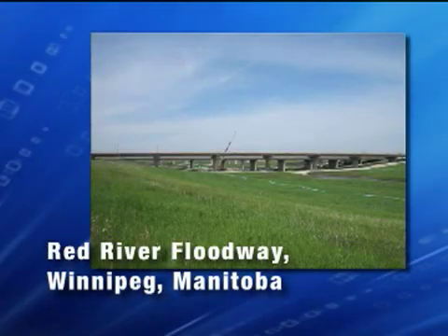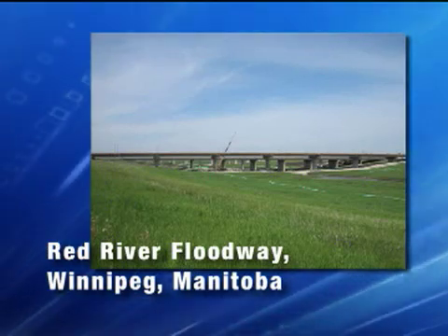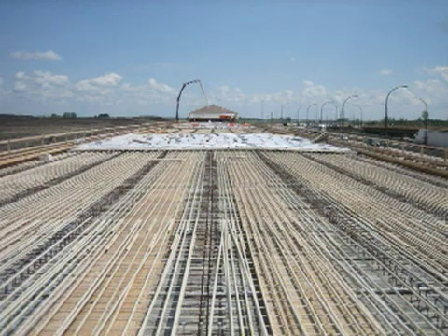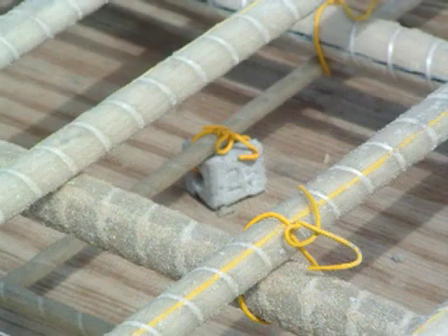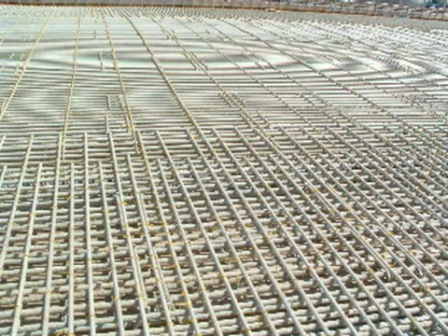The 2006 bridge over the Red River Floodway, which protects Winnipeg, Manitoba, with twin 1,142-foot spans, is one of the largest GFRP reinforced bridges in the Canadian inventory. It's reported that lowered projected life cycle costs were a major factor in the decision to use composite reinforcements, despite their higher initial cost.